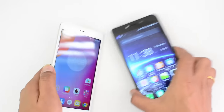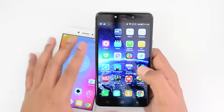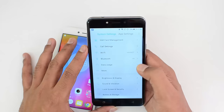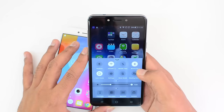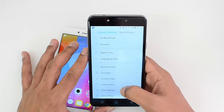Now talking about the Coolpad Note 5, it has Cool UI 8.0, which is quite similar to MIUI in terms of look and feel. There is no app drawer — we have multiple home screens instead. In the settings, it's a customized settings panel. Additional features include dual apps, a Control Center accessible by swiping from the bottom to access quick toggles, with a different layout.